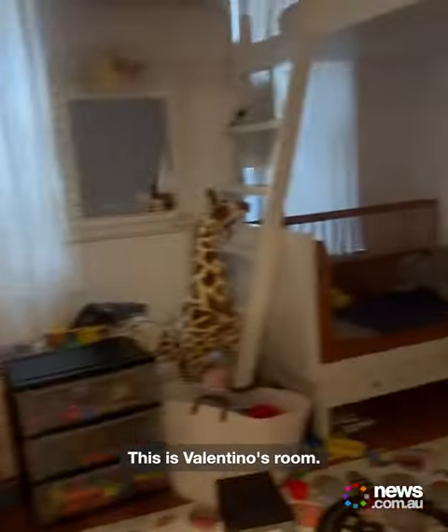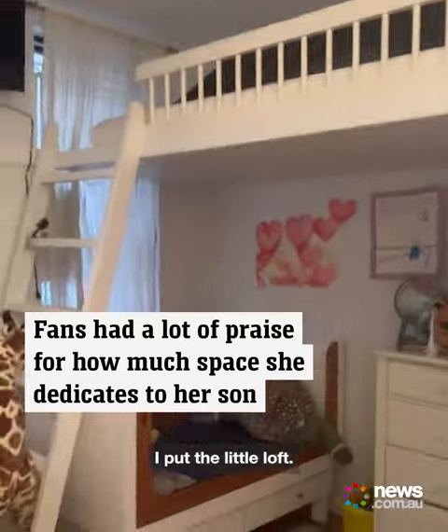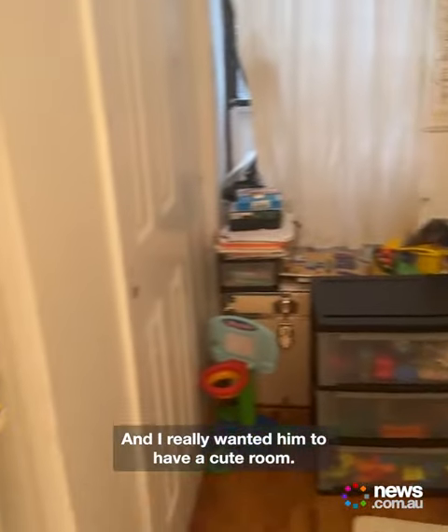This is Valentino's room. I put the most effort in this room. I put in a little loft and I really wanted him to have a cute room.